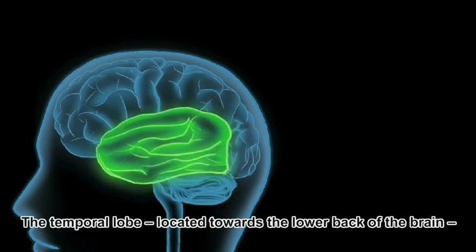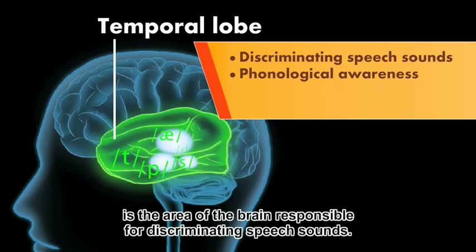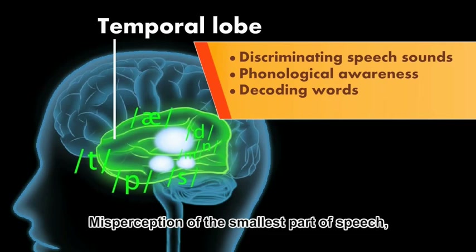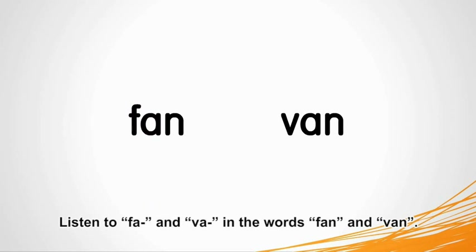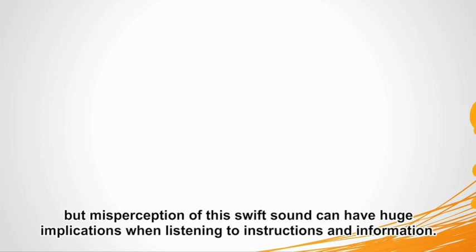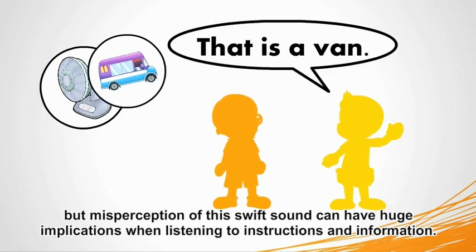The temporal lobe, located towards the lower back of the brain, is the area of the brain responsible for discriminating speech sounds. Misperception of the smallest part of speech, a phoneme, can completely change the meaning of a word or sentence. Listen to 'f' and 'v' in the words fan and van. The consonant part of these syllables is heard for only a fraction of a second at the onset of the words, but misperception of this swift sound can have huge implications when listening to instructions and information.